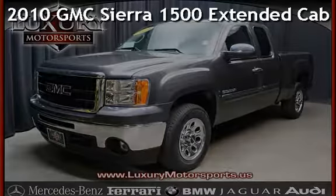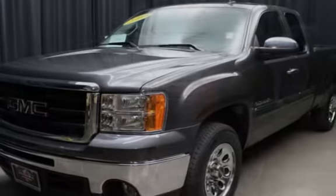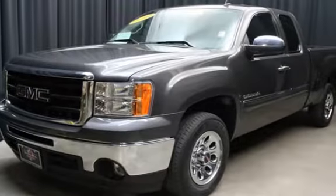Presenting a pre-owned 2010 GMC Sierra 1500 extended cab. This four-door truck has an eight-cylinder, 5.3-liter V8 engine, with rear-wheel drive and an automatic transmission.